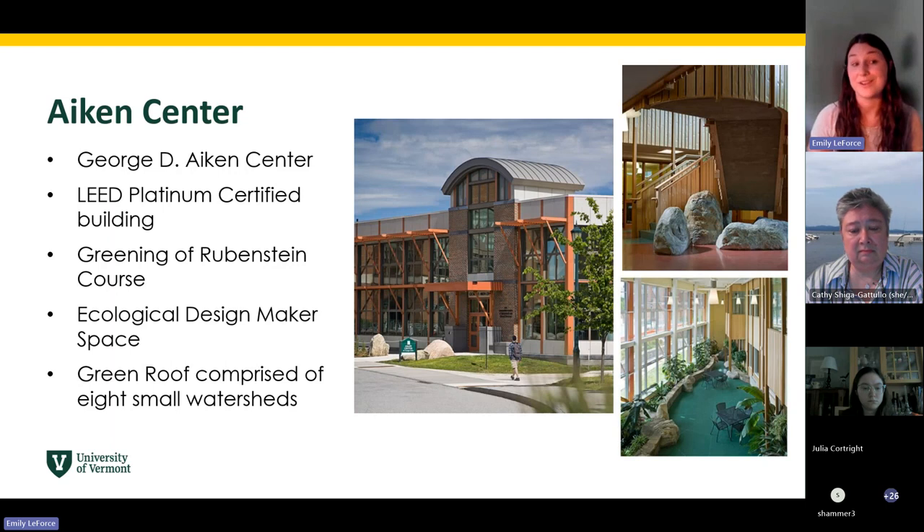It's a LEED Platinum certified renovated building, which is the highest green building rating — very cool. And because it was a LEED Platinum renovation rather than a new building, students have actually been involved in the research and implementation of the practices to reach net zero energy levels, which was achieved just this past fall, thanks to the hard work of students and faculty in our Greening of Rubenstein course, which you could take.